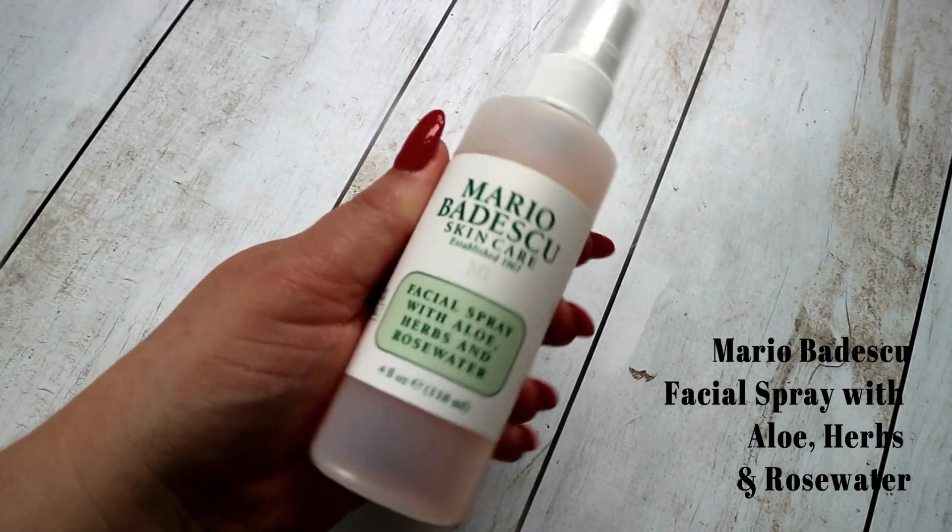I have the Mario Badescu Facial Spray with Aloe, Herbs and Rose Water. I've spoken to you guys about this many times — I think this is like my fourth one. I love the whole range. I love the one with green tea and cucumber, I love the one with lavender and vitamin C. The lavender one is great at night time. But the rose has my heart — it smells like Turkish delight. I got this in December and I'm more than halfway through it. That's actually shocking, I need to slow down.